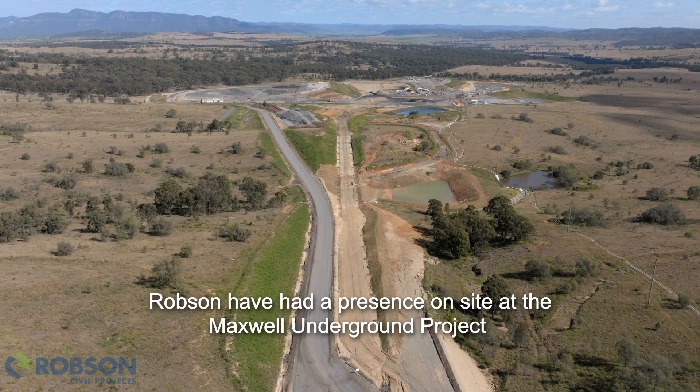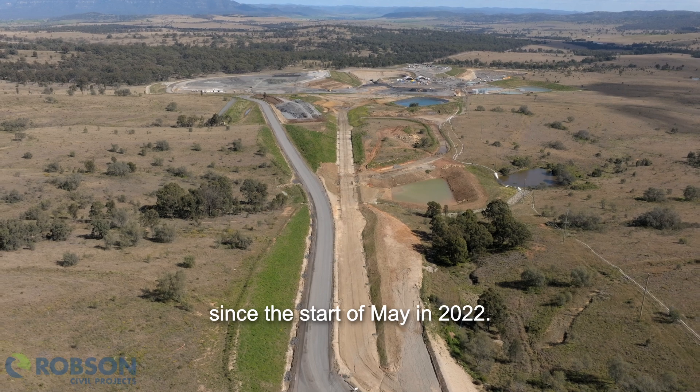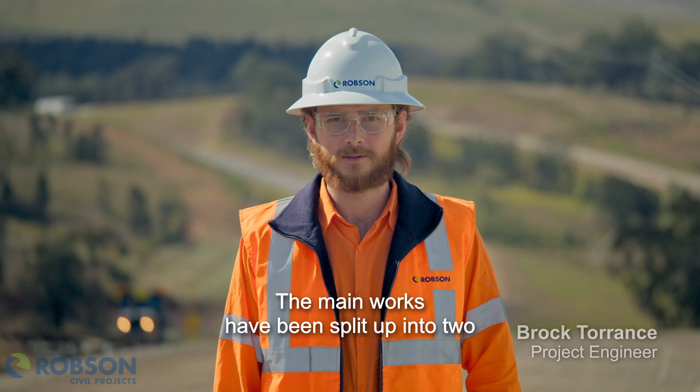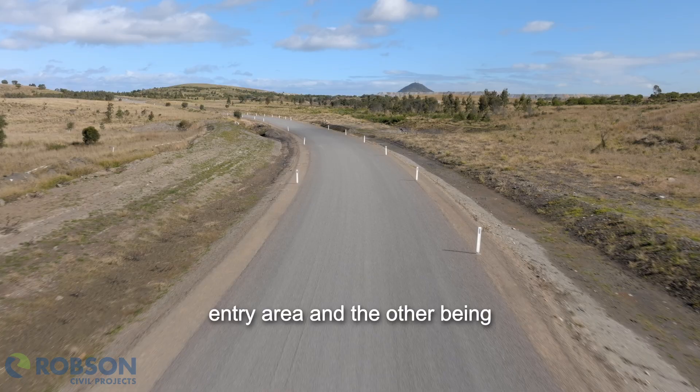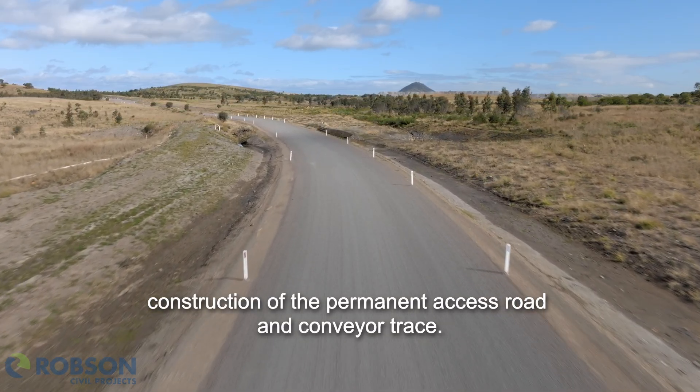Robson have had a presence on site at the Maxwell Underground Project since the start of May in 2022. The main works have been split up into two contracts: one being construction of the mine entry area and the other being construction of the permanent access road and conveyor trace.